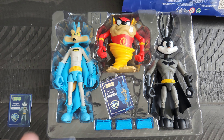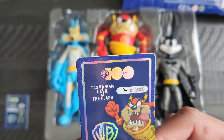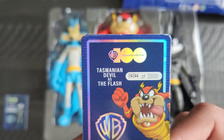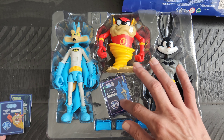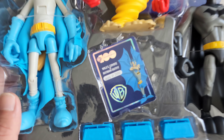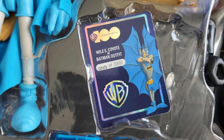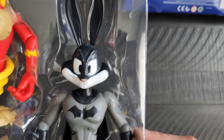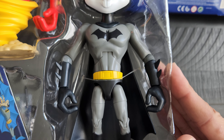That one — the Tasmanian Devil — is number 4844 of the 20,000. And the last one is Wile E. Coyote; that one is 978 of the 20,000. And of course, here are the figures.